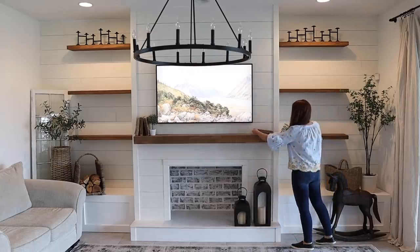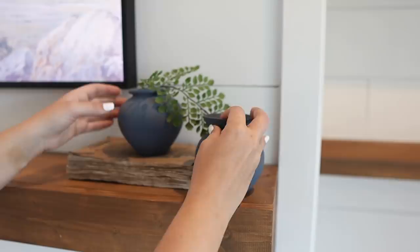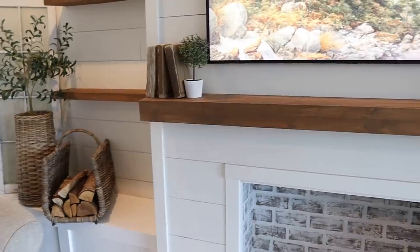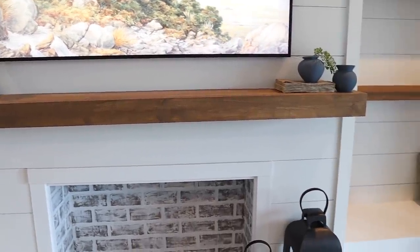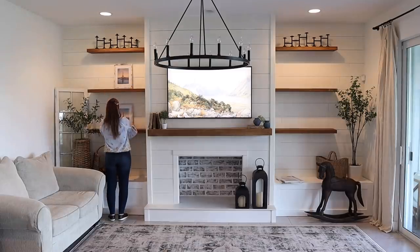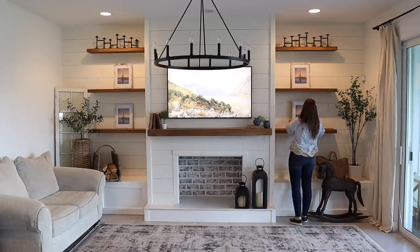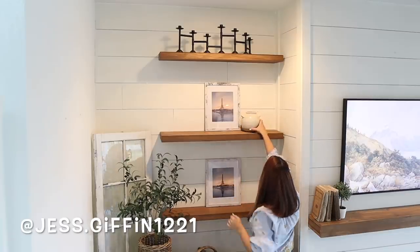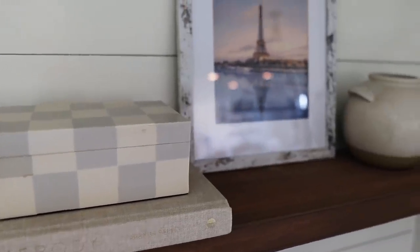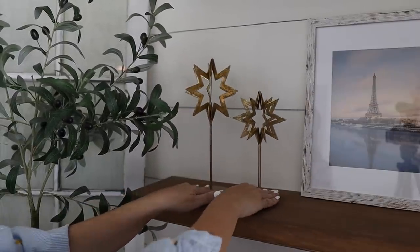Now I'm putting the frames in the middle of each shelf. I am so sad that my prints aren't here yet — I bet they'll be delivered right when I'm done with this video. I'll keep you updated on the final look here or on my Instagram, probably both. Now I'm filling in the shelves with various sizes and shapes. I had to grab both of those checkered boxes for these shelves — I love when you can find two like items for shelf styling because it makes balancing each side so much easier.